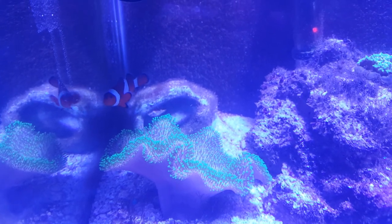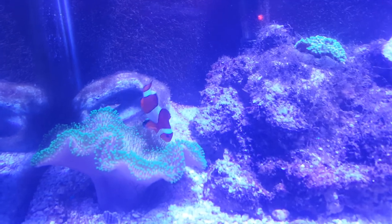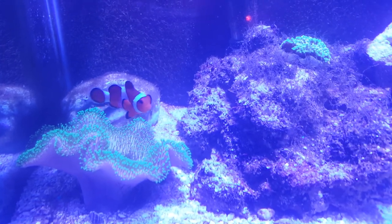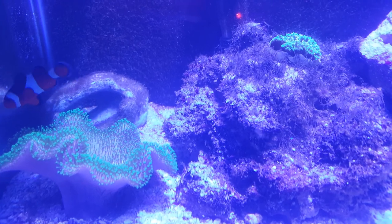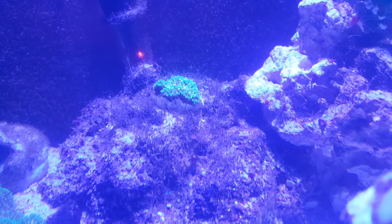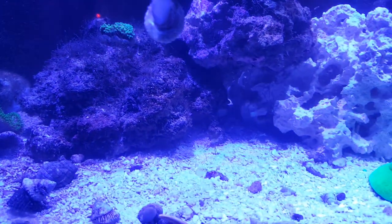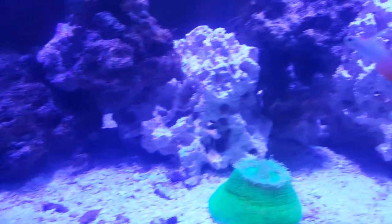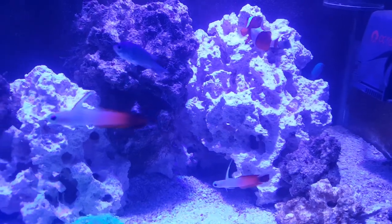I hope he doesn't start hosting that toadstool. Somewhere down the road I guess I'm going to have to get that bubble tip out of there and both clowns into a small bowl of some kind so they'll actually meet.